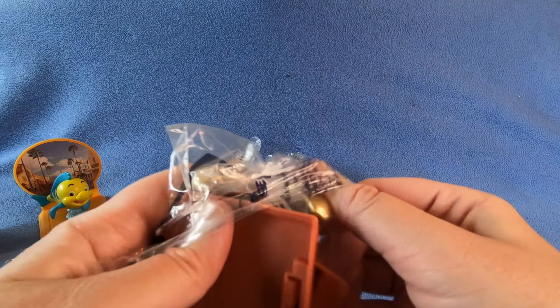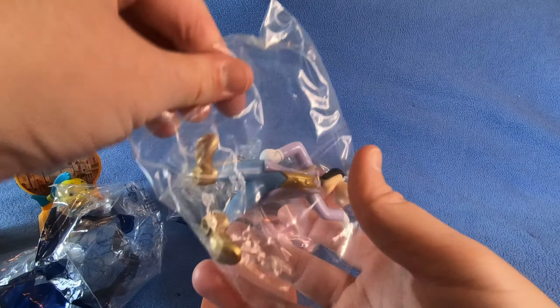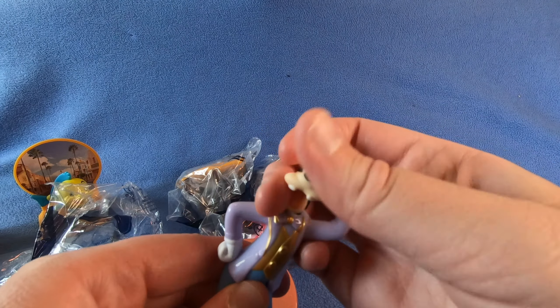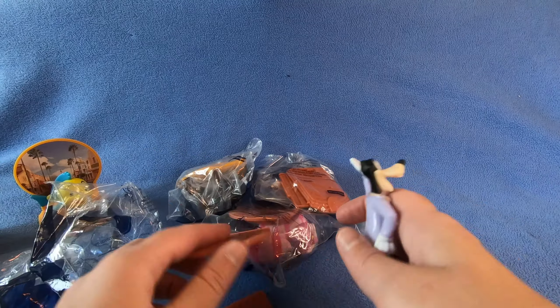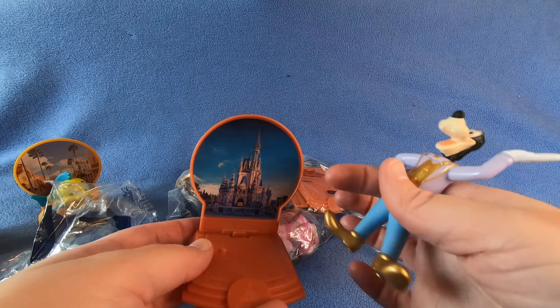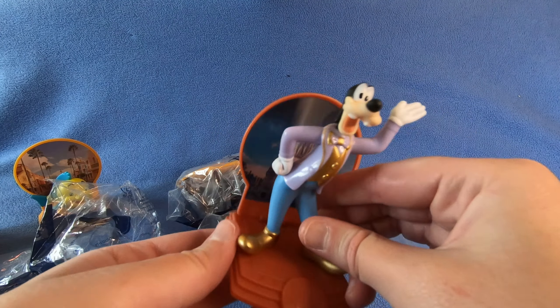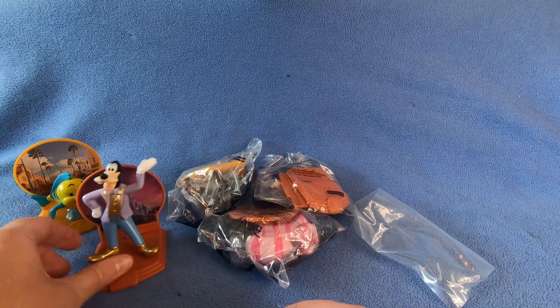Let's see what they got Goofy doing. Goofy's head moves so he can do a dance move, but that's all that moves on him. He's in front of the castle too. Okay, there's Goofy.